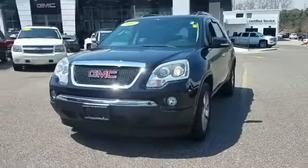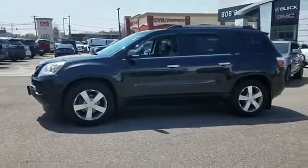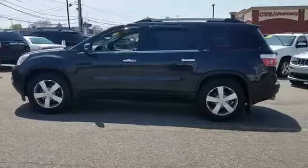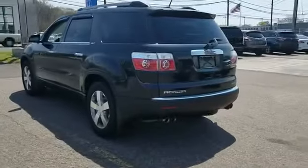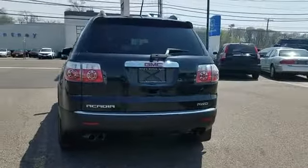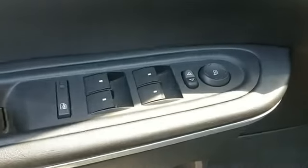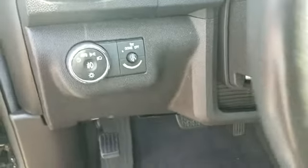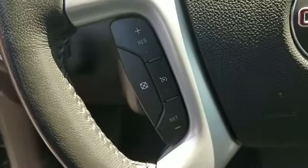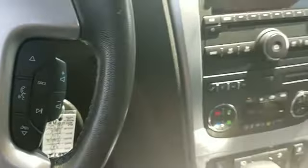2012 GMC Acadia with less than 72,000 miles on the odometer. This SUV offers space as well as power and performance. In addition to its fantastic fit and finish, you'll also get side view mirrors with turn signals, satellite radio, premium sound system, multi-zone air conditioning, all-wheel drive, parking aid sensor, third row seating, and heated side view mirrors.